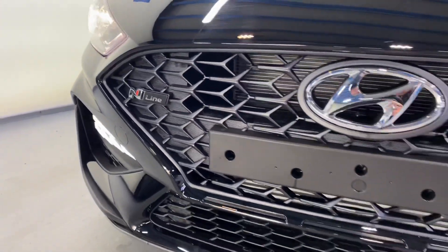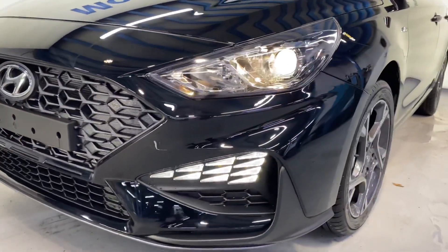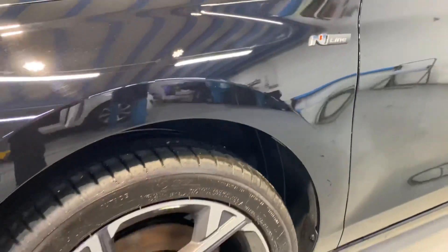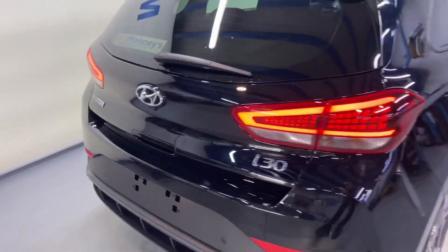This of course gets all its styling from our N-Line race division. You have that brand new bumper along with those daytime LED running lights integrated there. It has the new design 17 inch diamond cut alloy wheel, and the same goes for the back of the car.